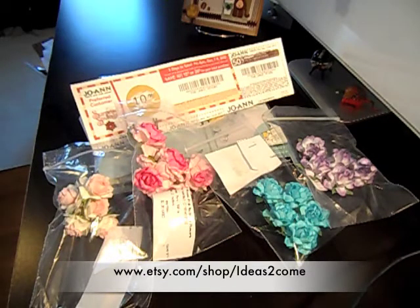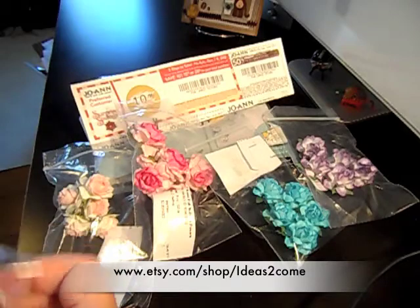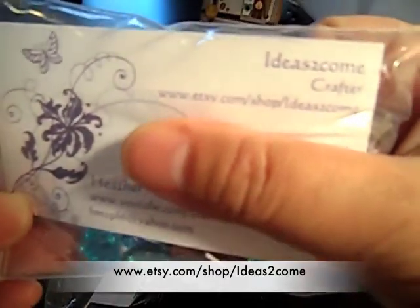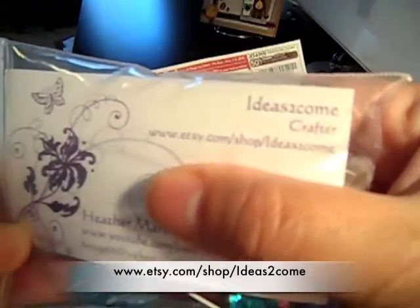Hi guys, I have a little haul video for you. I ordered some flowers from Heather — she has a YouTube channel called Ideas to Come and an Etsy store as well. I thought I'd share what I ordered from her. Here's her business card and her website.